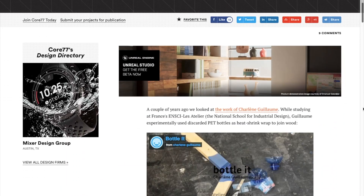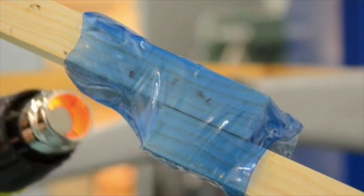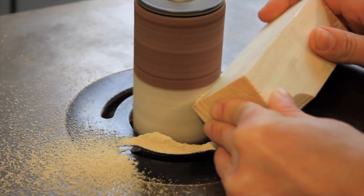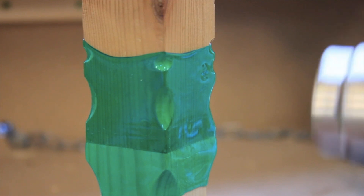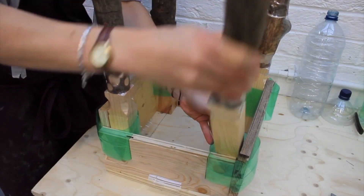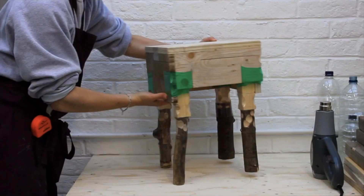On Core 77, there's a piece on designers who are experimenting with using plastic bottles to heat shrink wood together. A few techniques are shown: one creates grooves in the wood to give the bottle something to grip onto, and the other technique cuts into plywood, threads loops of bottles through, and heats them to tighten the joint.